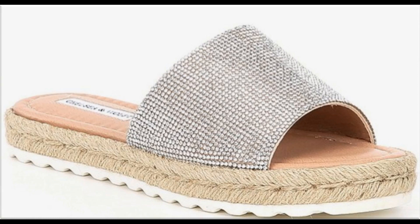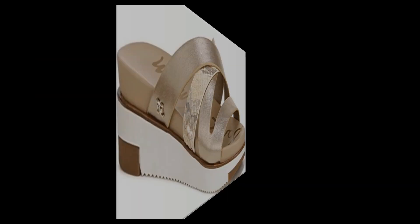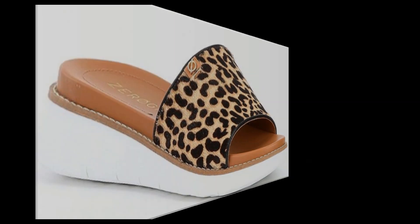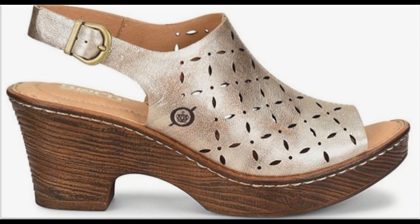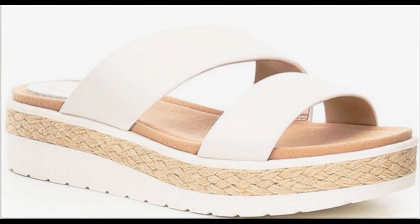Assalamualaikum, welcome to my channel. I hope you are all well and doing great. In this video I am sharing very stylish, beautiful, trendy summer sandals — new designs and new collection. All sandals are branded and available online. Slingback design is one of the best designs for summer 2020.